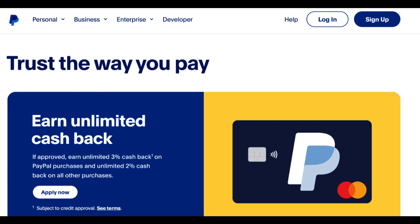In conclusion, the PayPal MasterCard presents an array of attractive features, including its seamless integration with PayPal, a straightforward cashback rewards program, and no annual fees. Nevertheless, potential high interest rates and foreign transaction fees are aspects to consider. A thorough evaluation of your financial needs and spending habits is necessary to determine whether the PayPal MasterCard aligns with your credit card goals.